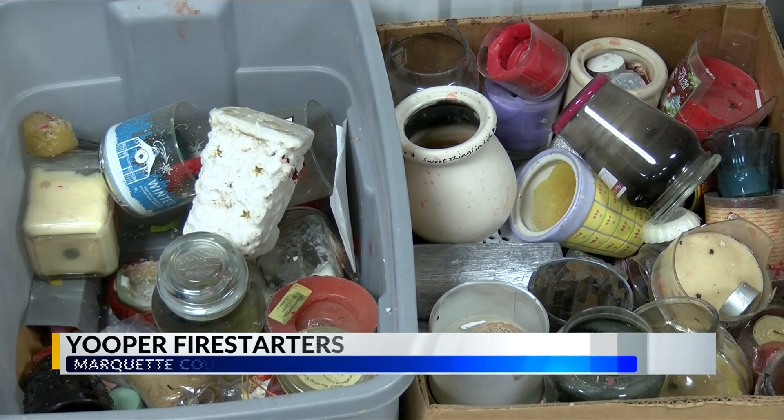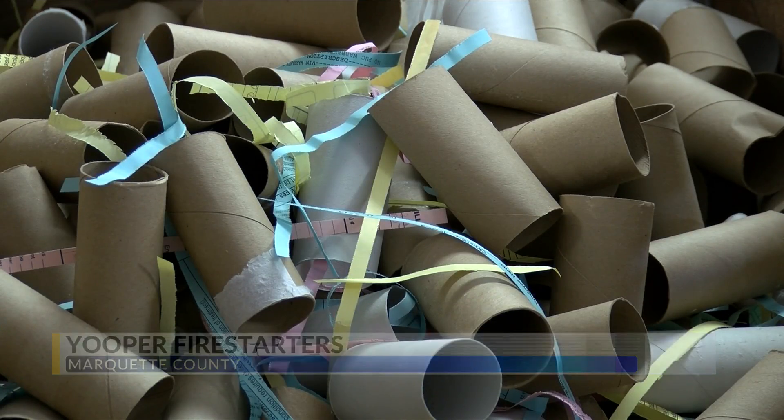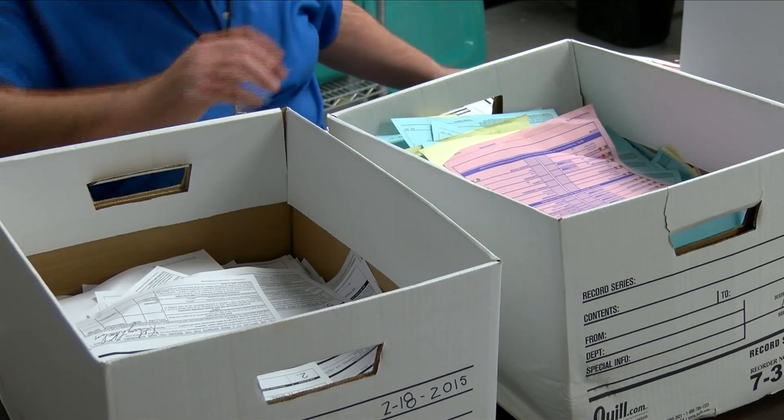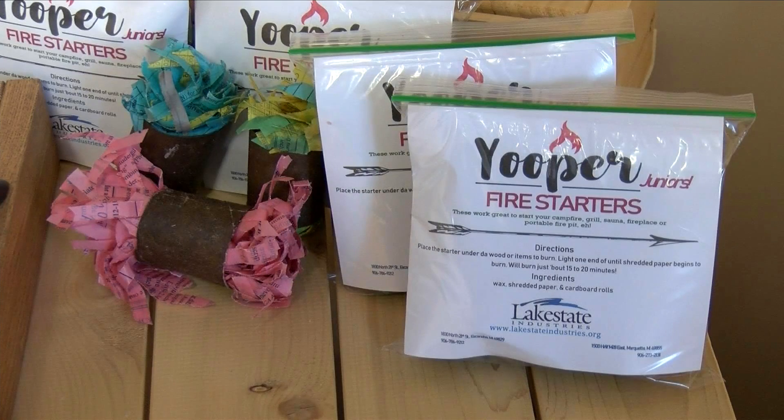Have you ever wondered what to do with your used or leftover candles? What about your toilet paper rolls or old paperwork? All of these items can be donated to Lake State Industries to create the famous Youper Fire Starters.